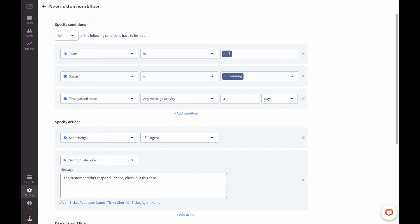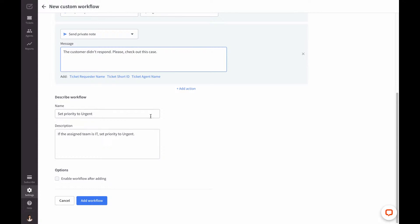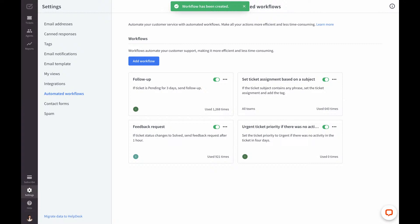So far so good. Now the last part — I need to name and describe the workflow so all my teammates know the purpose of this automation. There is already a custom-generated name, but I want to tweak it. The name will be: 'Urgent ticket priority if there was no activity in four days.' Final check — yes, it's all good. I'm adding my shiny new workflow to the list, and then I can track the automated workflow counter and enjoy the time I've saved. It took me about five minutes to set up.